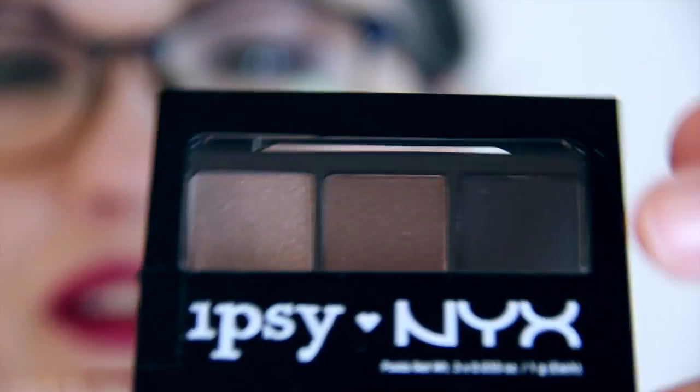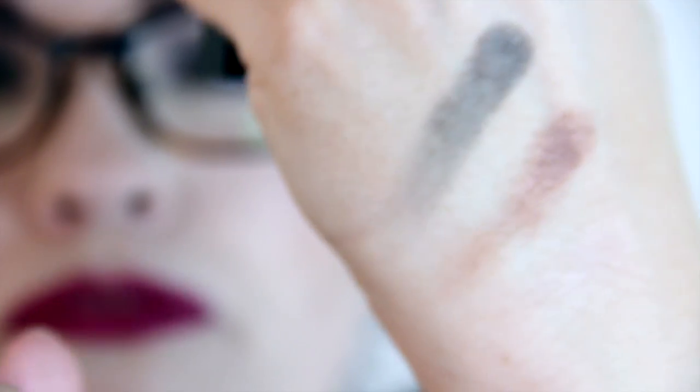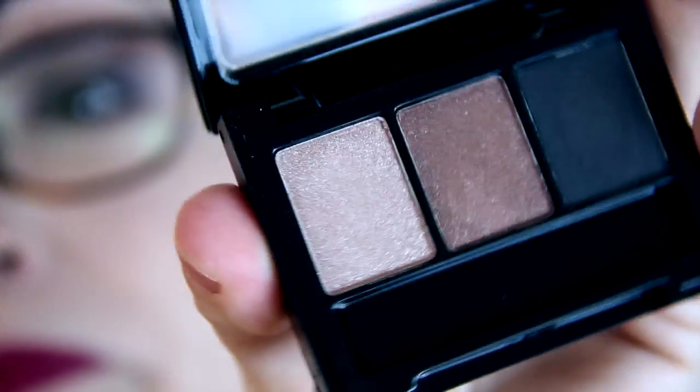Next, Ipsy and NYX partnered up and this is an eyeshadow trio. Let me open it up — oh, it's got a sticker on it, of course. A little thing fell out. I can't really see the third one too much, but that's the piece that fell out of the bag. It's nice; I'll use that.